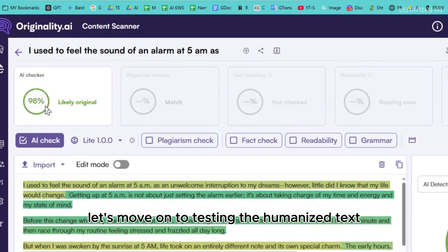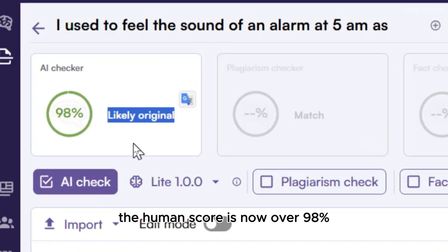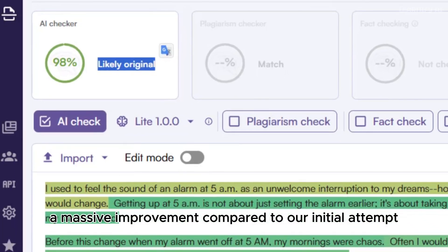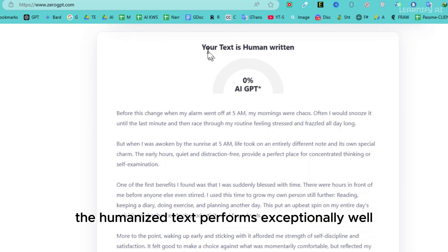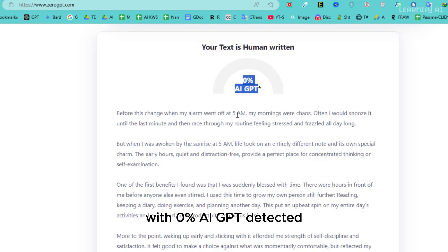Let's move on to testing the humanized text on Originality AI. The results are remarkable — the human score is now over 98%, a massive improvement compared to our initial attempt. Next, we check it on Zero GPT. Once again, the humanized text performs exceptionally well, earning a high human score. The tool confirms that the text is human-written with 0% AI GPT detected.